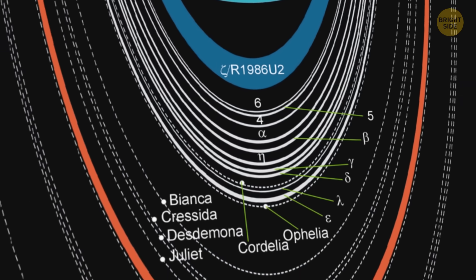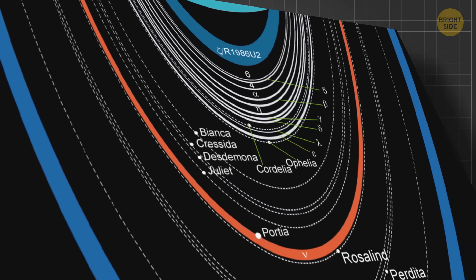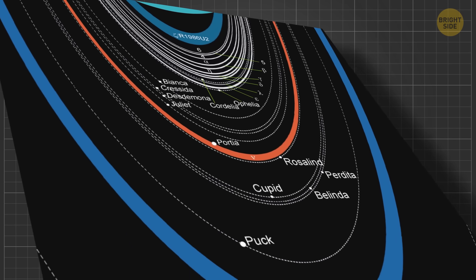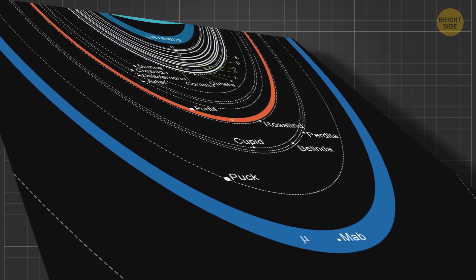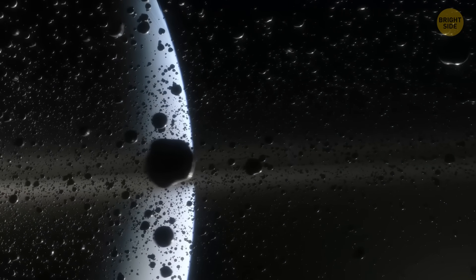The inner system consists of nine rings that are mostly dark gray and pretty narrow. There are two outer rings. The outermost one is blue, like one of Saturn's rings, while the innermost one is reddish, just like some dusty rings you'd find in other spots in our solar system.